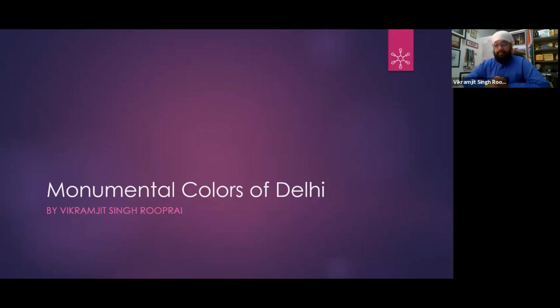Okay, let's start. Today's idea is to talk about the monumental colors of Delhi — I tried to give it a creative name. Basically what I am going to do is discuss all of the monuments in Delhi that have a color in their name. You guys want to unmute and give me some ideas of how many monuments you can name and which colors they are.